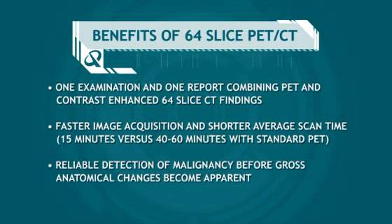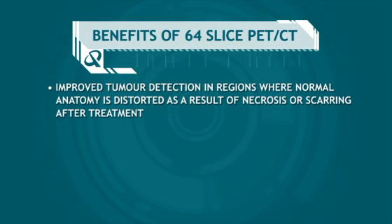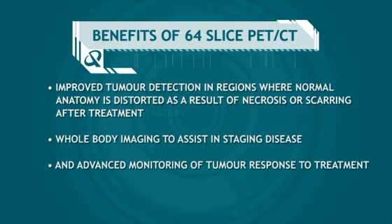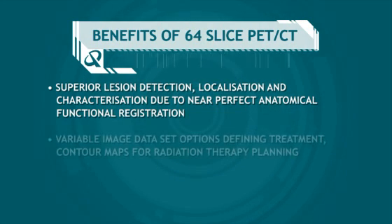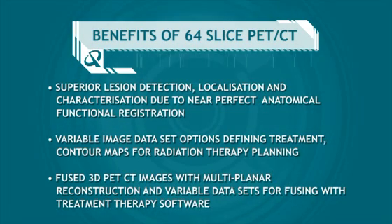Additional benefits include: reliable detection of malignancy before gross anatomical changes become apparent; improved tumour detection in regions where normal anatomy is distorted as a result of necrosis or scarring after treatment; whole body imaging to assist in staging disease; advanced monitoring of tumour response to treatment; superior lesion detection, localisation, and characterisation due to near-perfect anatomical functional registration; variable image data set options defining treatment contour maps for radiation therapy planning; and fused 3D PET-CT images with multi-planar reconstruction and variable data sets for fusing with treatment therapy software.